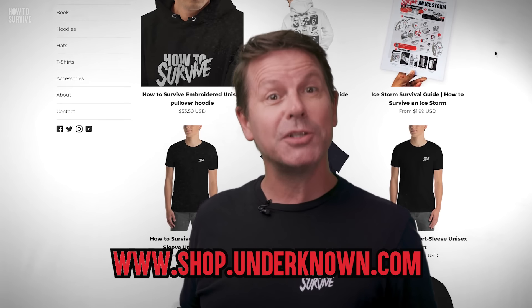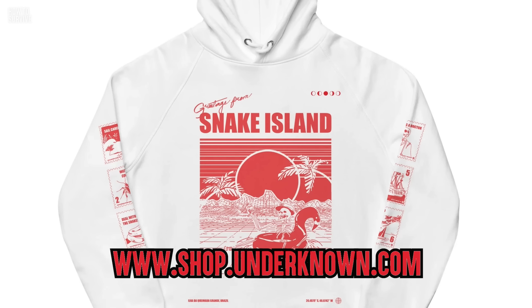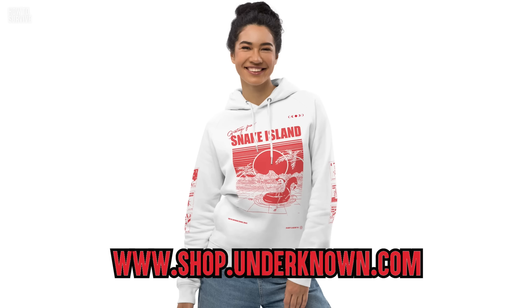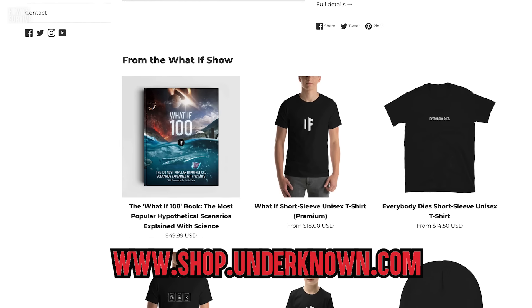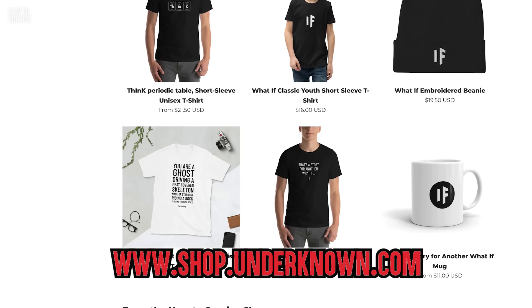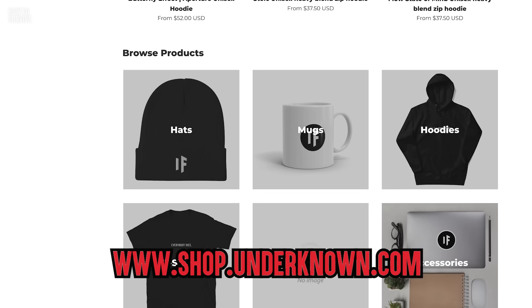Check out our merch store at shop.underknown.com — you can get a How to Survive shirt, or maybe our How to Survive Snake Island hoodie. We've got hoodies, hats, tees, mugs, stickers, and books. That's it for today's How to Survive marathon of the deadliest snake attacks. Hope you retain some of this knowledge. Most importantly, get yourself to a doctor after getting bitten by any one of these venomous snakes.